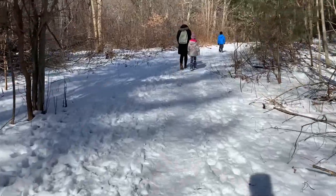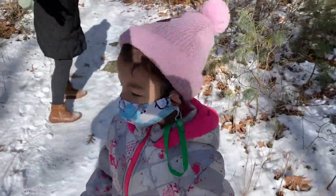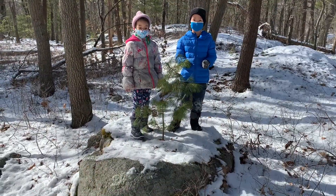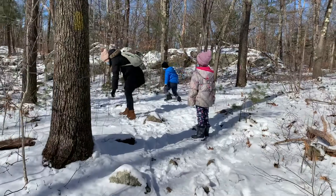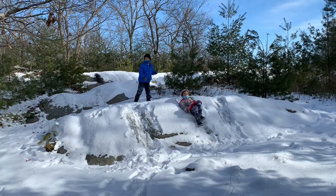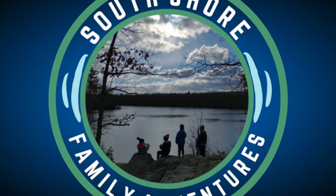It's not just the pandemic — kids are spending too much time indoors and behind screens, and as parents we spend more time behind our phones than with our kids. At South Shore Family Adventures, we'll show you easy, convenient hiking trails and adventures all across southeastern Massachusetts, often right in your backyard, so you can get outside, get some fresh air, and have fun with your kids without the screens.